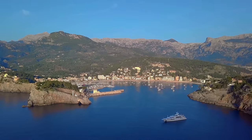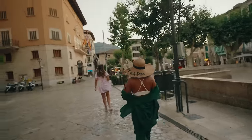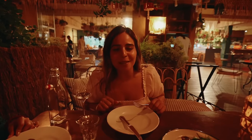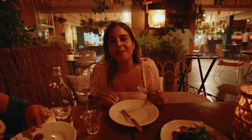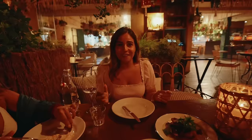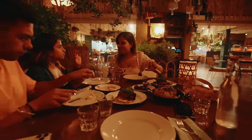We decided to have dinner at Port de Soller, and you can actually take the vintage electric tram which takes around 15 minutes — but we missed the last tram and had to go by car. We're ending our trip in Mallorca by having dinner at a place called Nenny's at Port de Soller. All the properties and restaurants at Port de Soller are so huge and nice, which is surprising for such a small town. But this is one place you have to come for dinner in Mallorca — they have good food and amazing views as well.